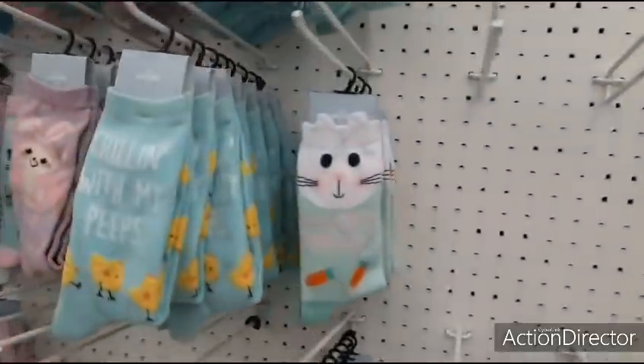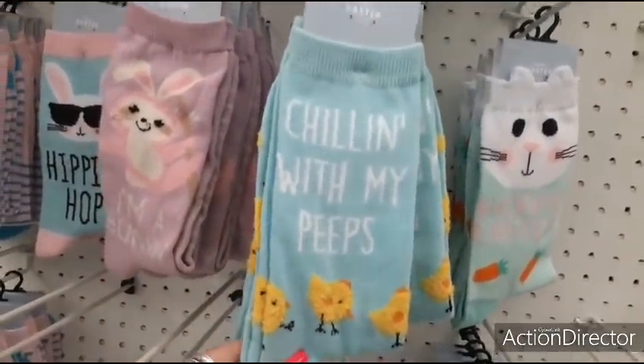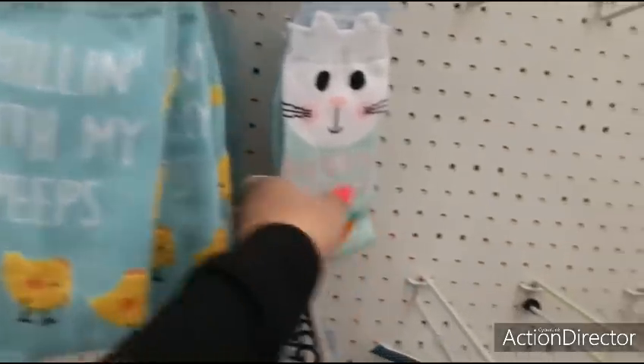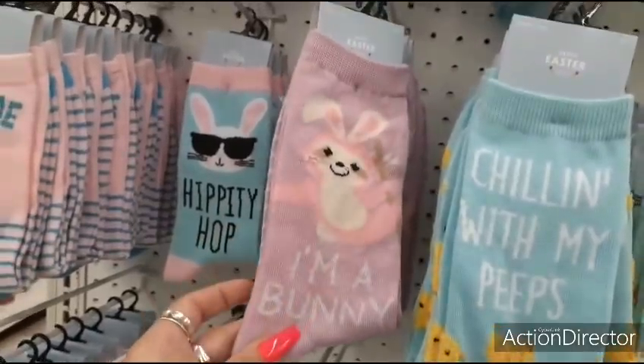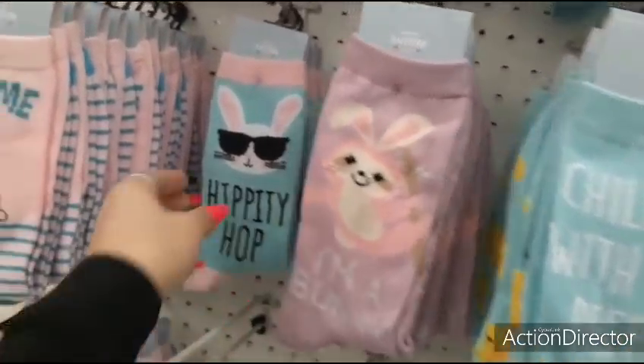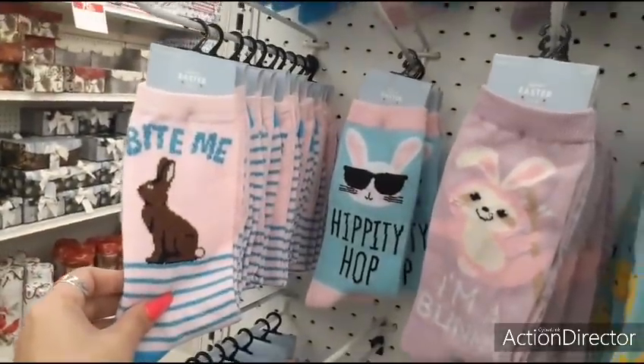Let's look at some socks — how much are the socks? Like $29.99. Chilling with my peeps — that's cute, $4.99. Happy Easter — $4.99. These are all going to be $4.99. I'm a bunny. Hippity hop. Bite me — well, that's not nice.